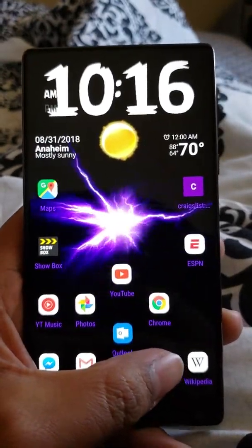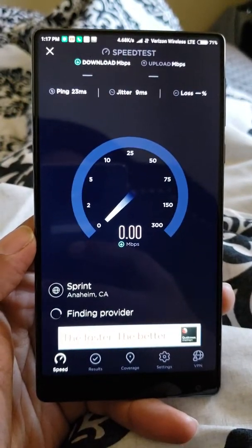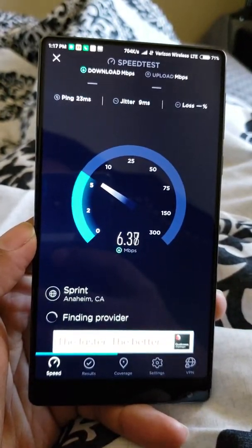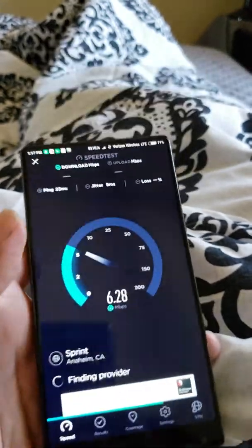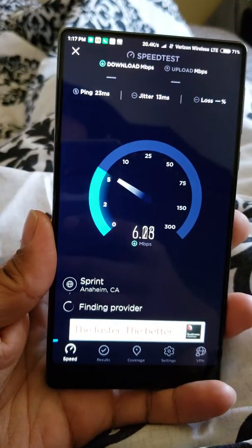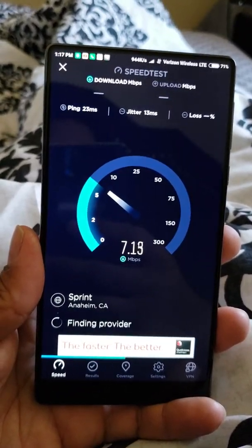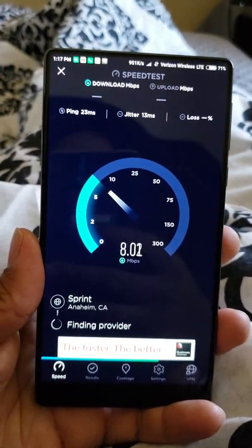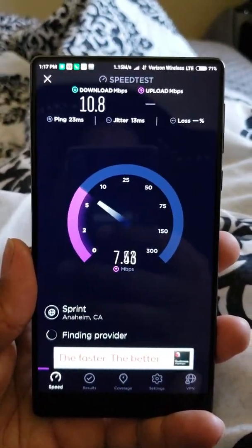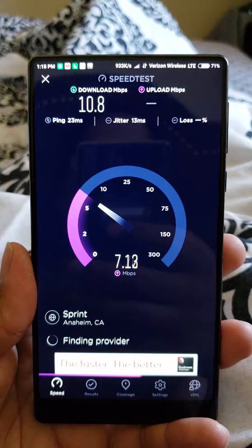One more thing — when I bought this phone it's a GSM phone, compatible with GSM networks like AT&T, T-Mobile, MetroPCS, and Cricket. I never thought it would work on Verizon's CDMA network, like Sprint. I was first using it on AT&T with no problem, but I recently switched to Verizon and to my surprise it worked. Let's do a speed test.